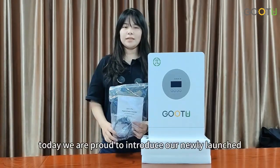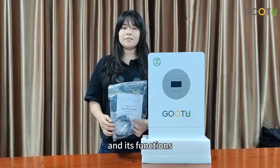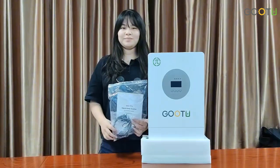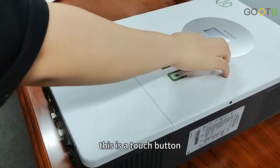Hello dear friends. Today we are proud to introduce our newly launched 48V 5kW parallel inverter. Its functions and performance will definitely impress you. This is our brand name Go2. This is the display, and this is the touch button.